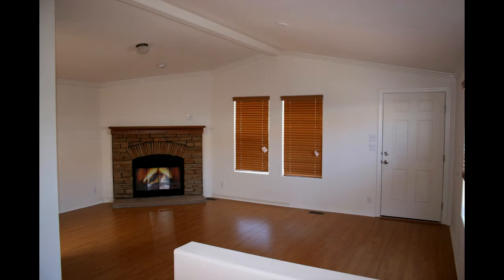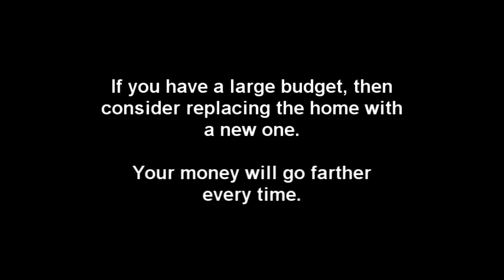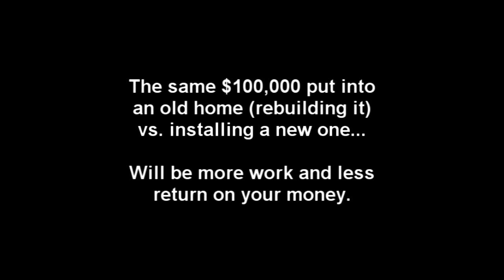One consideration is the market value of an older mobile home installed in a space versus a new manufactured home installed in the same space. The new home may sell quicker and for a much higher price. Here's an example: suppose you owned an older mobile home installed in a nice park, free and clear of any mortgages or liens. If you took $100,000 and completely remodeled the old home down to the studs and made it brand new, or spent the same $100,000 and installed a new home, the new home would sell for more on the open market nine times out of ten.